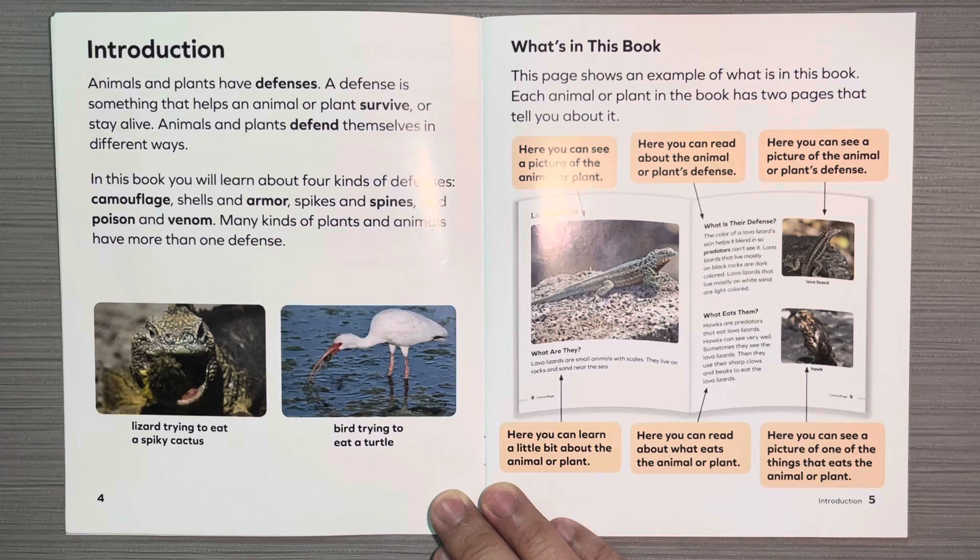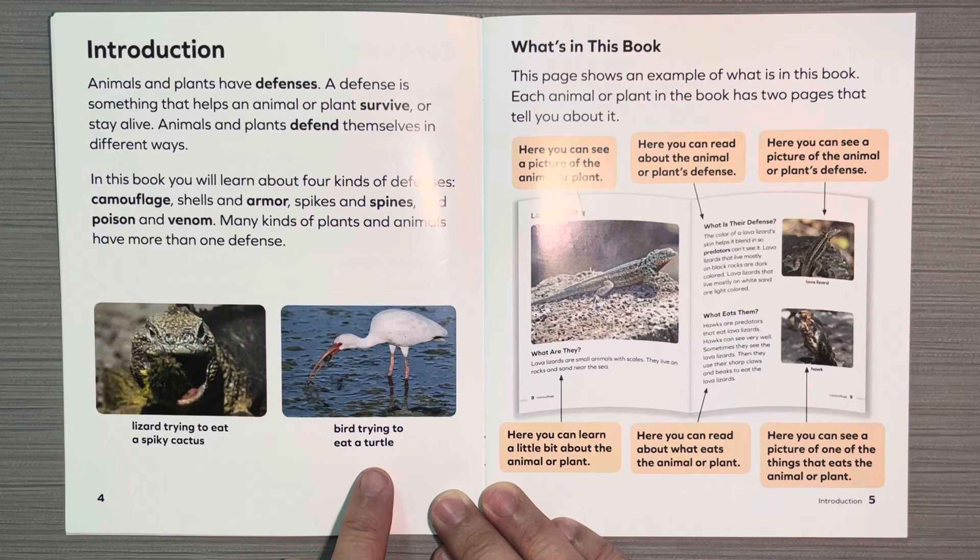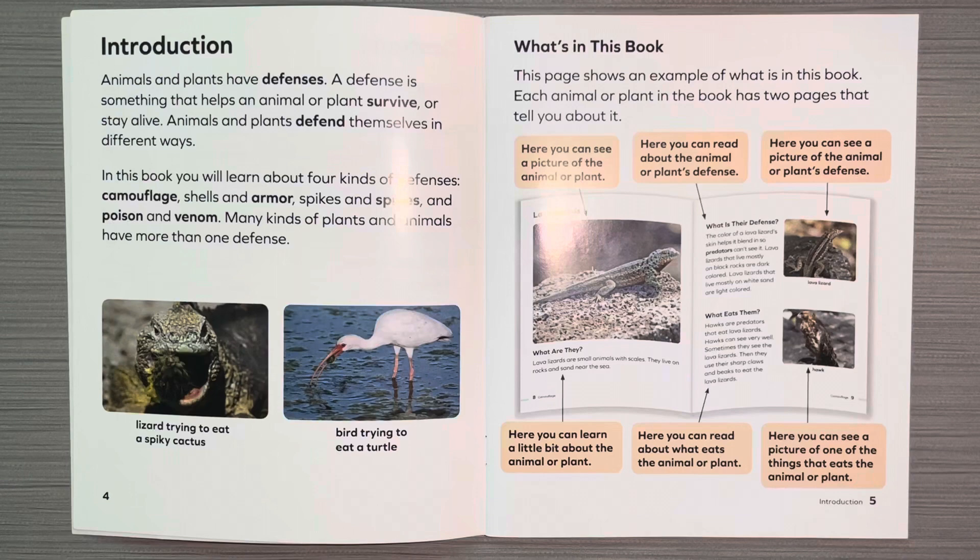In this book, you will learn about four kinds of defenses: camouflage, shells and armor, spikes and spines, and poison and venom. Many kinds of plants and animals have more than one defense. This is a lizard trying to eat a spiky cactus, and this is a bird trying to eat a turtle.